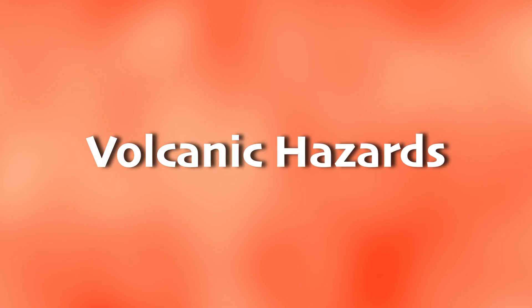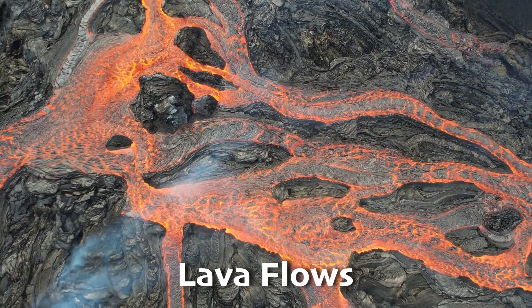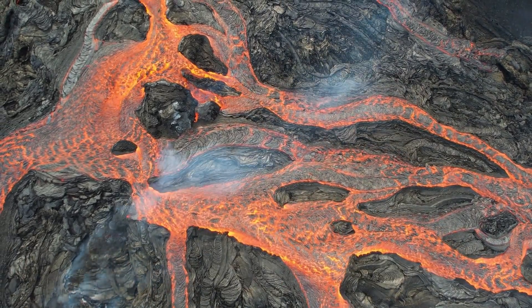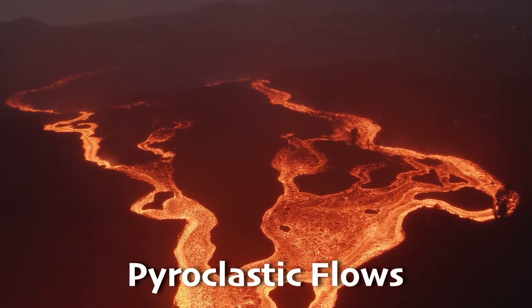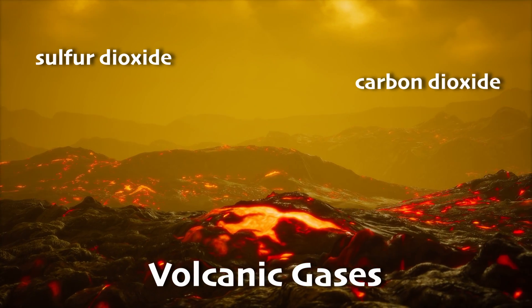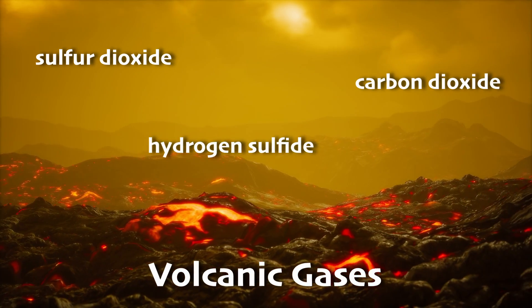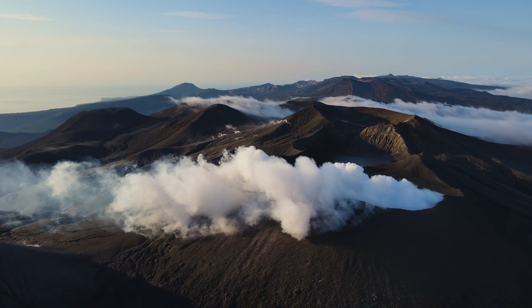Volcanic eruptions can be pretty intense, and they bring along some hazards to watch out for. First up, there are lava flows — rivers of molten rock that can burn everything in their path. There are also pyroclastic flows, which are like super-hot avalanches of gas, ash, and rock that race down the volcano at crazy high speeds — like fiery hurricanes. Lastly, volcanic gases like sulfur dioxide, carbon dioxide, and hydrogen sulfide can be really harmful to breathe in. Basically, you don't want to get near anything coming out of a volcano.